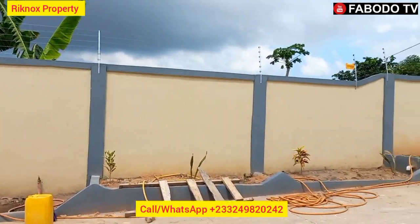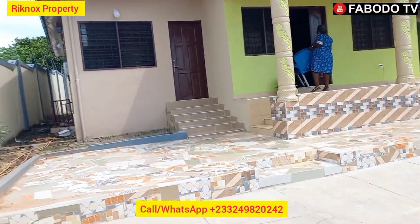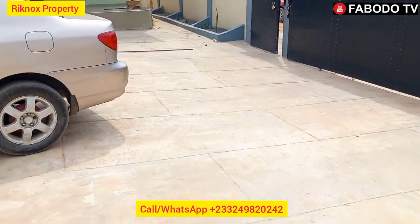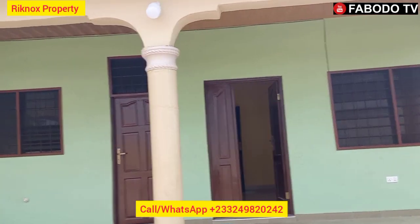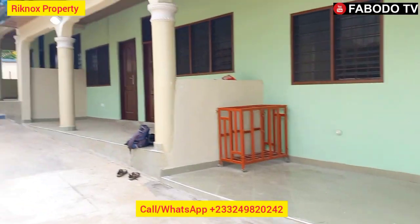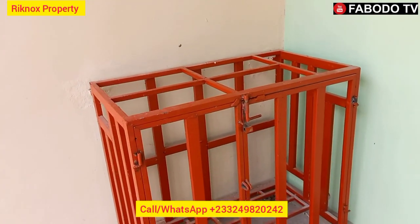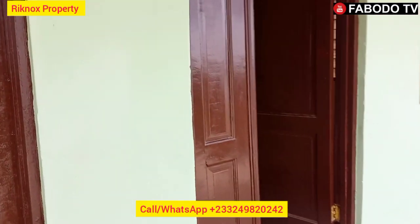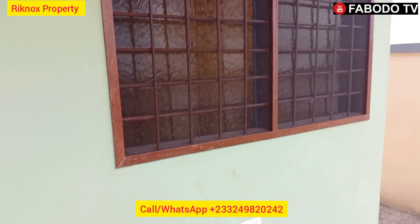Good afternoon, welcome to my channel once again. I'm here to tour this beautiful apartment going for rent here in Cape Coast. There's the front view. For those of you asking me, 'Eric, I don't want a two-bedroom, three-bedroom, or four-bedroom — I need a single room with a living area,' I have that here. This is the main entrance, the working entrance, and you can see the security fence here protecting the property.